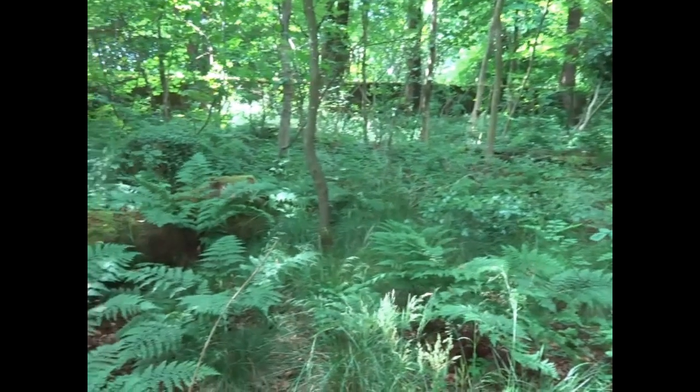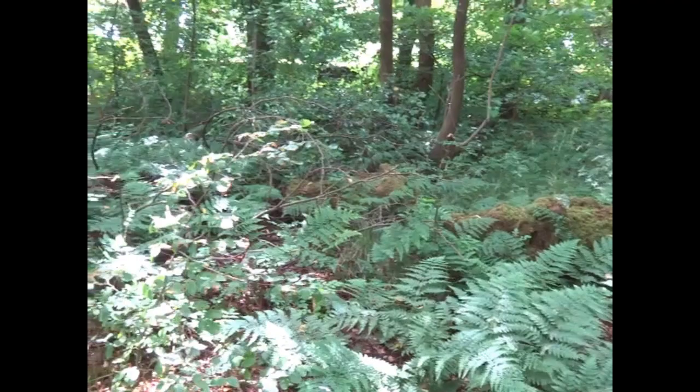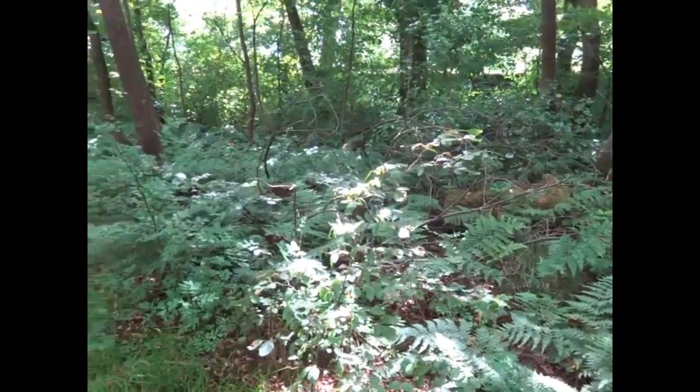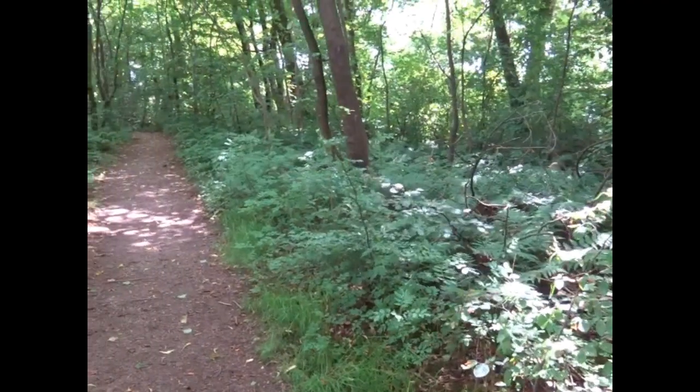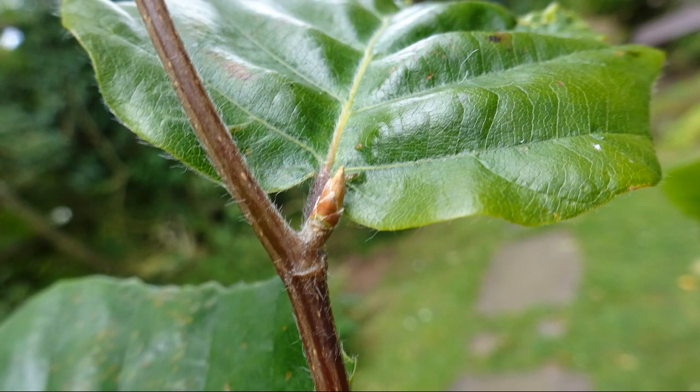Some seeds will fail to germinate. Others will land in an area that's unsuitable for their growth. Still others may be eaten in large numbers when they are still seeds, as when pigs are put out to pasture in the woodland. Many are eaten when they are saplings by deer and by rabbits.